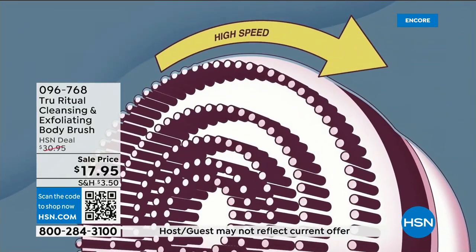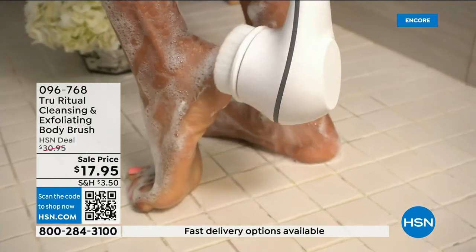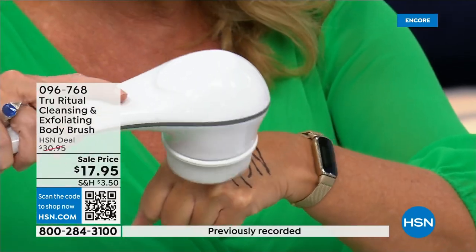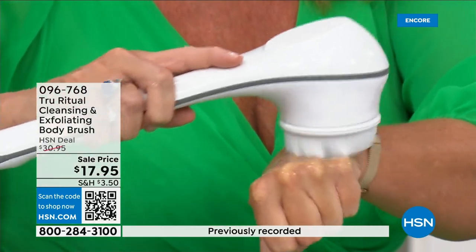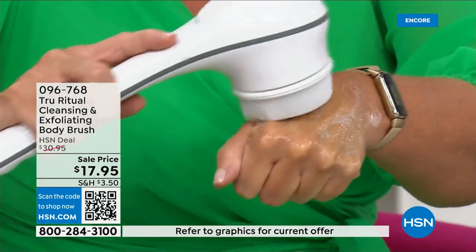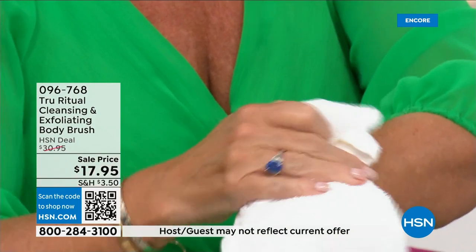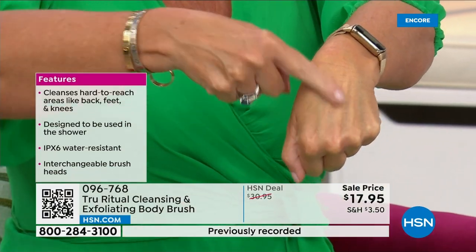It has a 13-inch long ergonomic handle, low speed and high speed, and it gently exfoliates dead skin cells. I took a Sharpie — which is a very tough marker to get off — put a little bit of water and soap, and it exfoliated away those marks. Even on the low speed I had that completely written out. The skin looks brighter and ready.